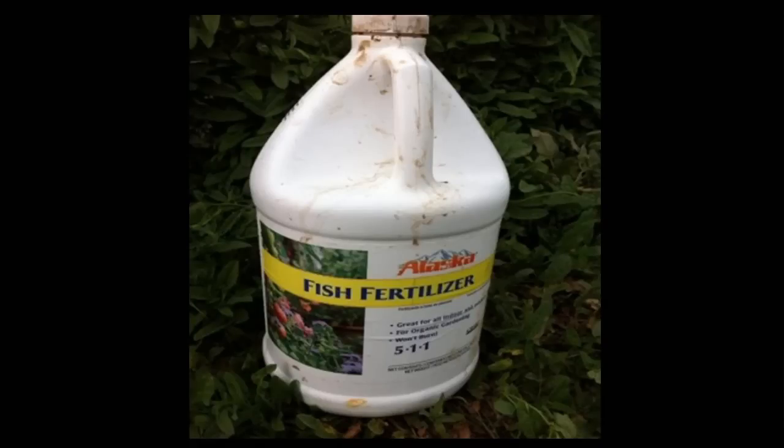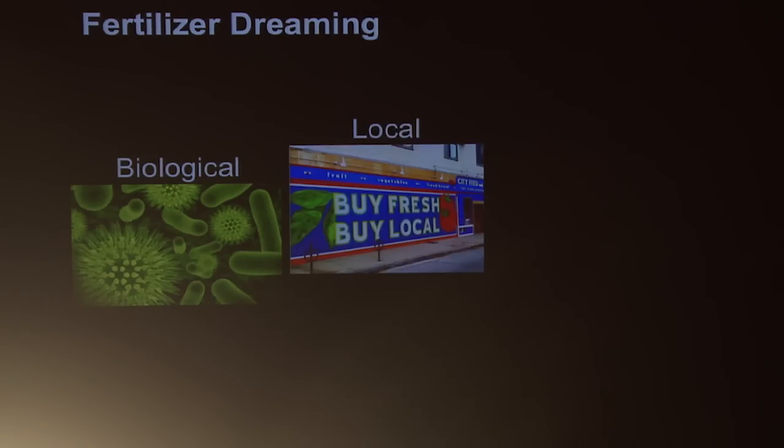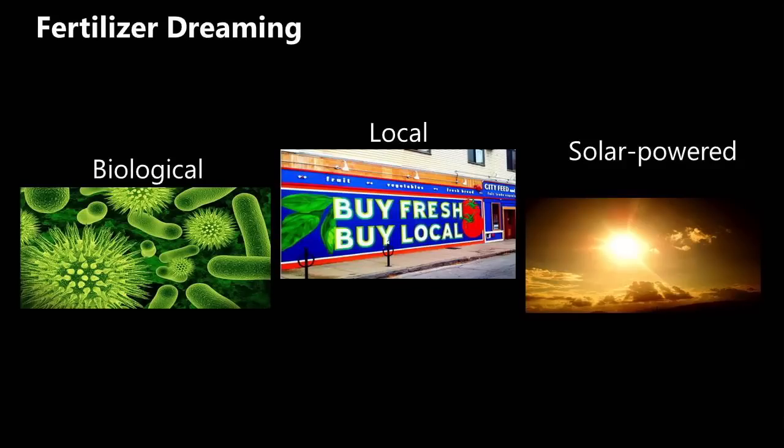Another common option is to use fish fertilizer — basically liquefied fish that have been ground and heated and then transported long distances in order to grow food. Surely we can do better. Let's dream together about how a fertilizer could be more sustainable for the future. If I could dream about what fertilizer would be like, it would be a biological process — happening right here at ambient pressure and temperature. What if it could be local, so that farmers could grow it themselves and completely cut out that transportation step? And what if it could be solar powered? That is my fertilizer dream.